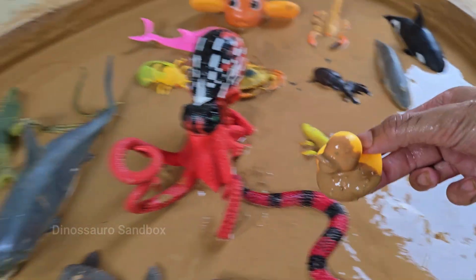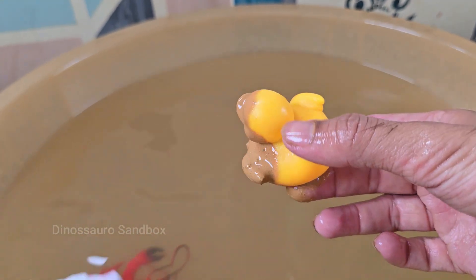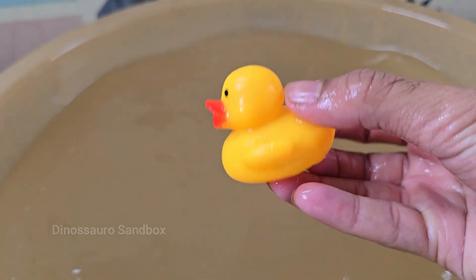Ducks are aquatic birds that live near ponds, lakes, rivers, and marshes. They belong to the Anatidae family, which also includes geese and swans. Ducks have a special oil gland near their tails. This keeps them dry and warm even when swimming all day.